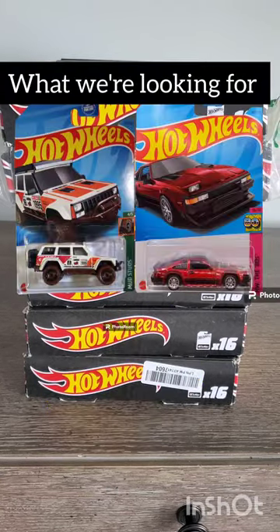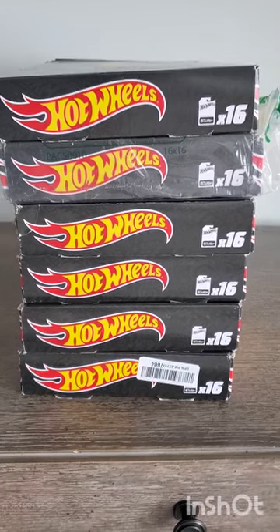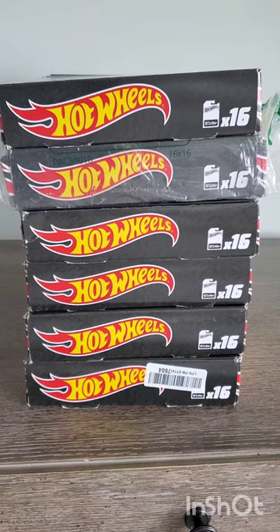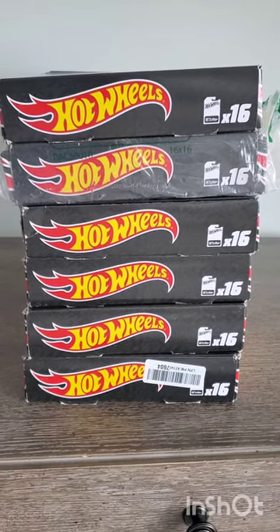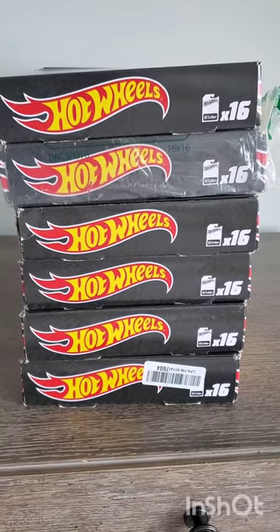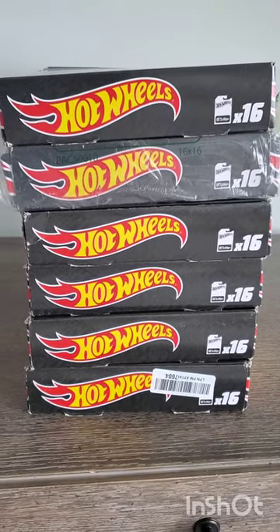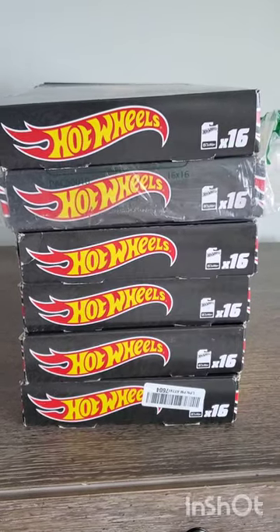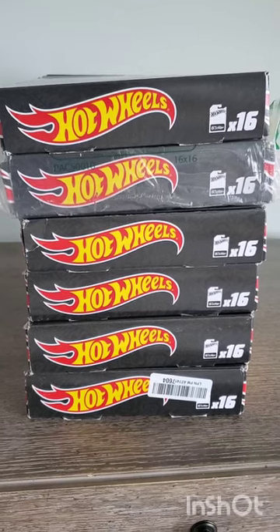I ordered six of these black box eye cases off Amazon, cruising around the other night looking for Hot Wheels deals, and found these for eleven dollars and some change a piece. So sixteen times six — that's around 96 cars — for the price of about 66 dollars including tax.